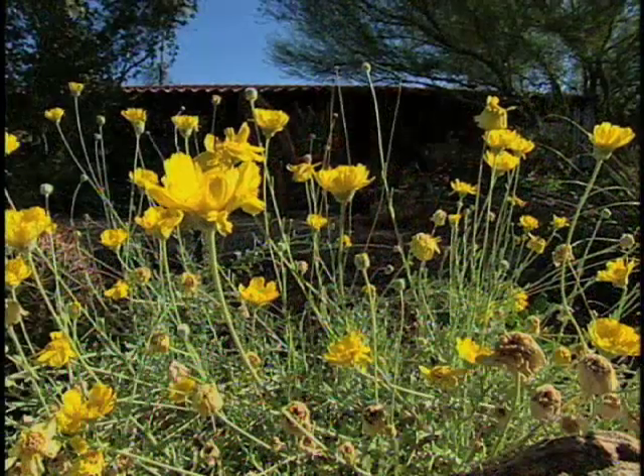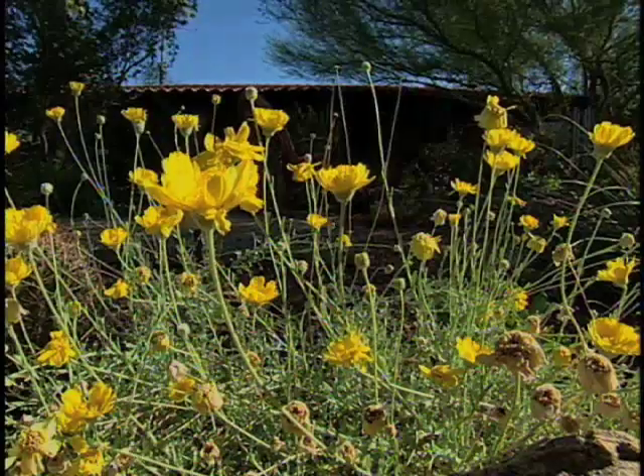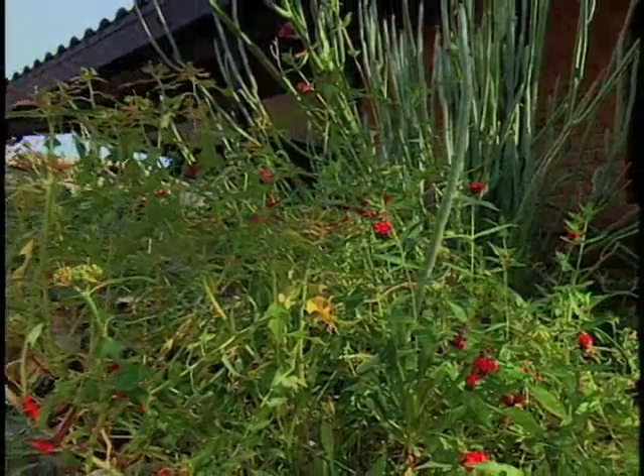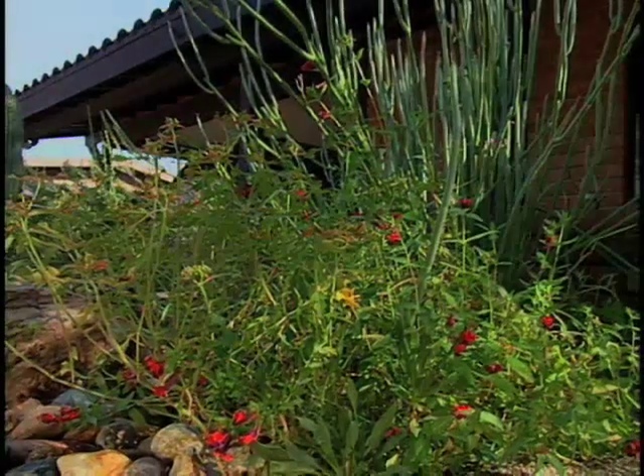Even the wildflower seed, I must mention, has been harvested many times from the wild and brought in. So we have a large variety of life forms in this garden that have been salvaged.